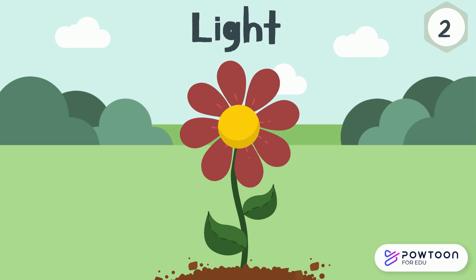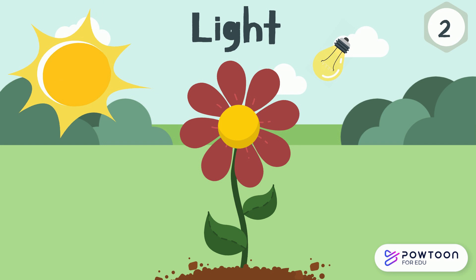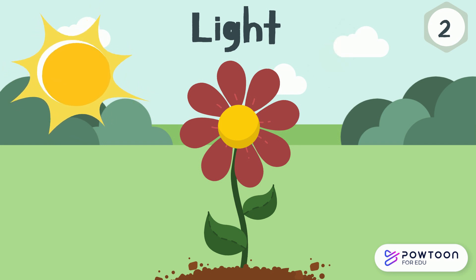Light. Plants need light for energy. This usually comes from the sun, but can be from an artificial light, such as light bulbs. Some plants need different amounts of sunlight, so that's why you see different plants in different countries, depending on how much sunlight they get.